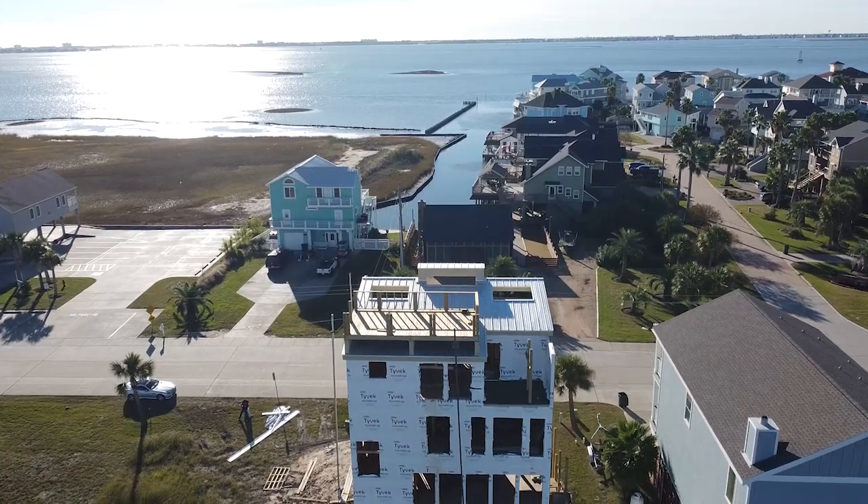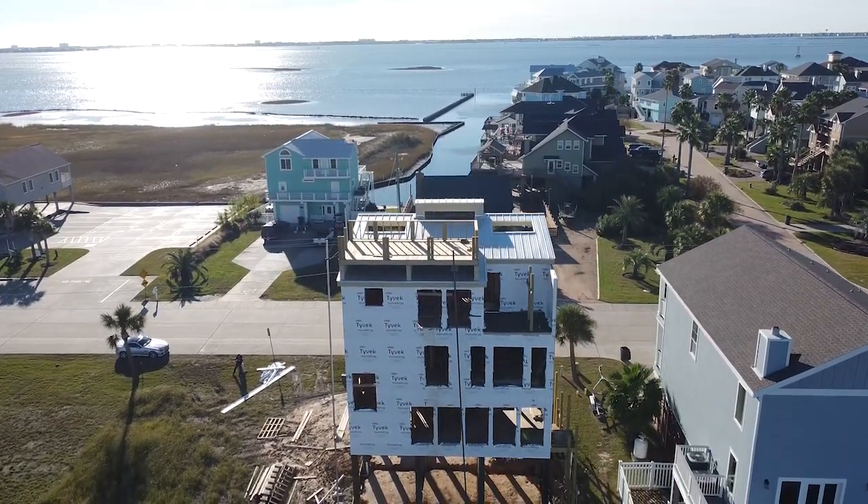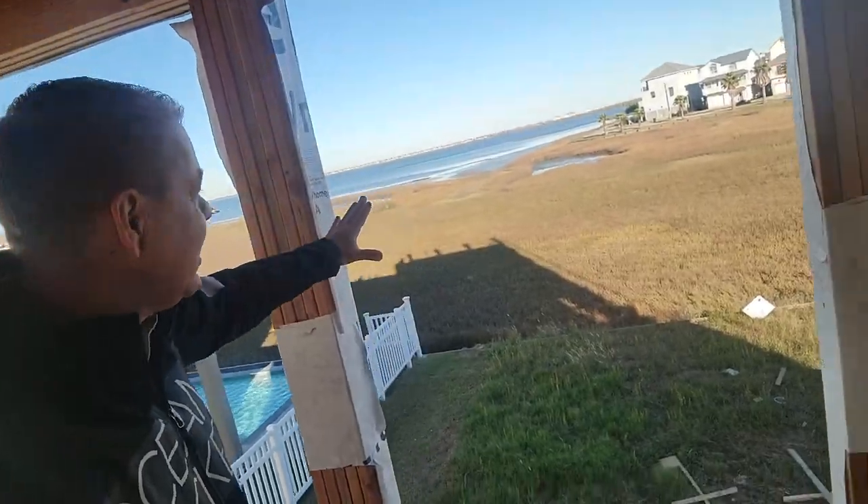I was told this week this house will be done by January. Oh, look at this room. Look at this room. Look at the view. Wait a second. Look at this.